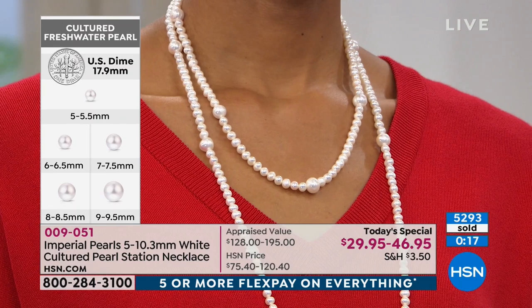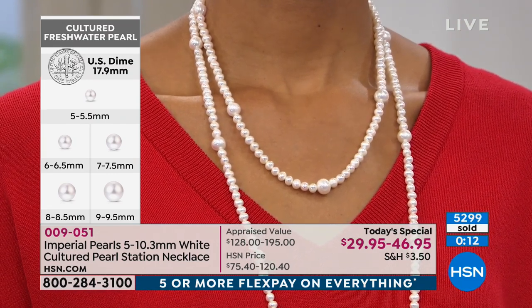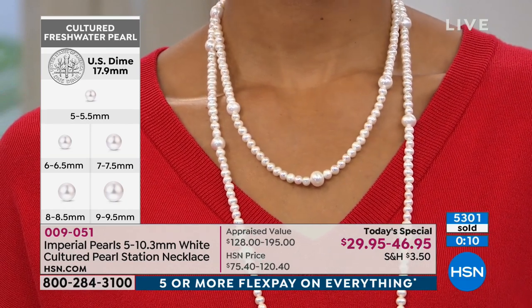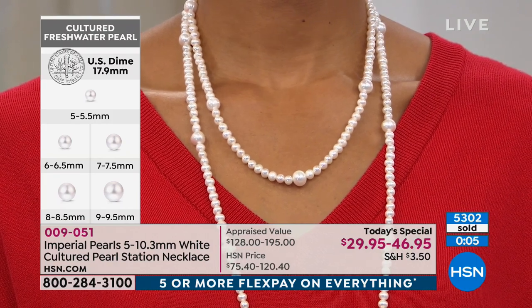We appreciate you so, so much. This is the kind of thing we call an opportunity buy. You have found the right opportunity — you tuned in at the right time. If you want the 36-inch necklace, final call — less than a hundred left.